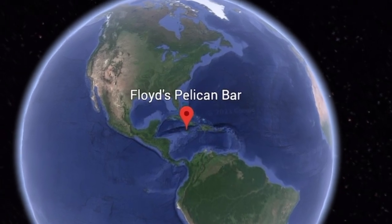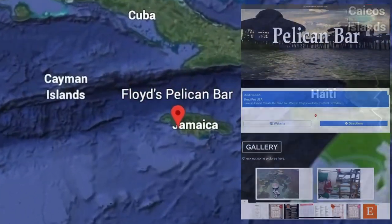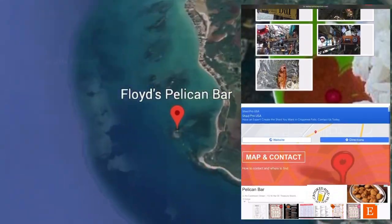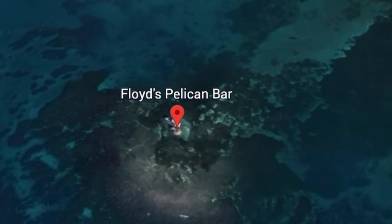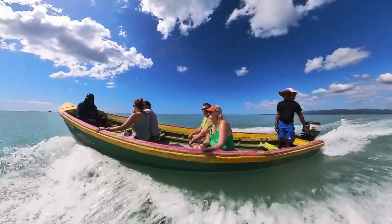Floyd's Pelican Bar is located off the southwest coast of Jamaica and offers a truly unique experience. This bar is made out of driftwood and is only accessible by water taxi.